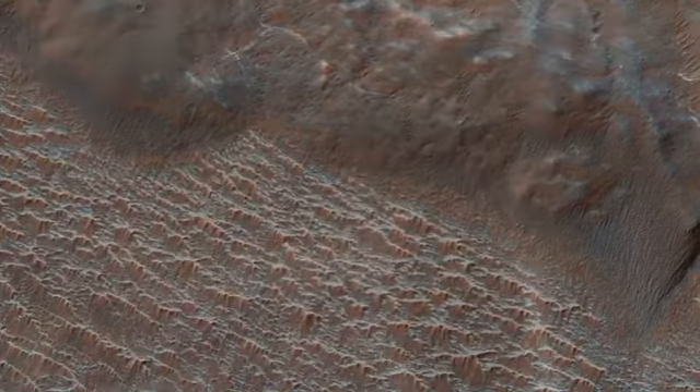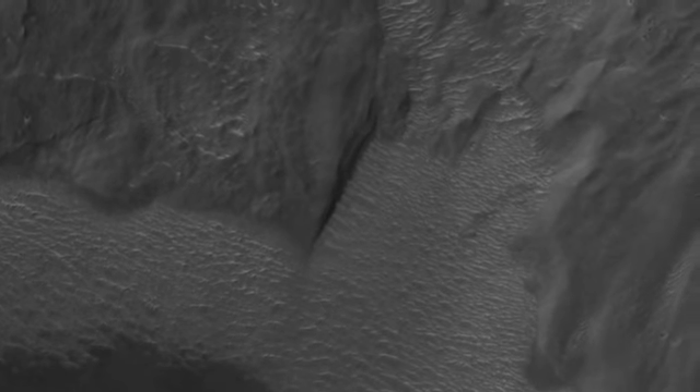2. Extensional forces rifted or faulted Valles Marineris. 3. Mass wasting ensued where gravity forced weak and dislodged rock down into the canyon as massive landslides or smaller fans of boulders. 4. Wind-driven Aeolian forces took small sand-sized particles to form dunes and ripples, observable in this image, while also slowly eroding the landscape and modifying its shape.